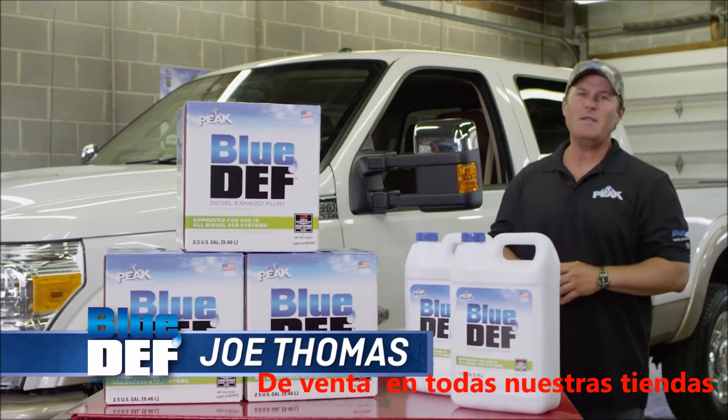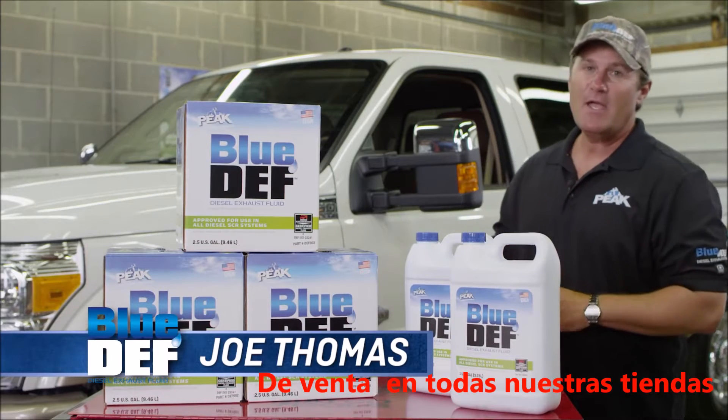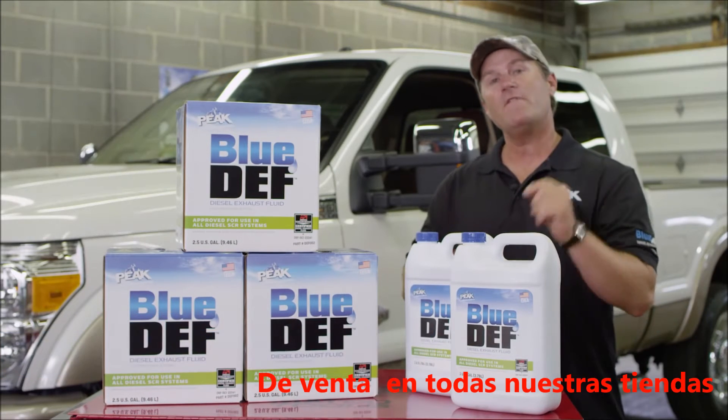Hi, I'm Joe Thomas, peak outdoorsman and avid DIY enthusiast, here today to talk to you about where to find Blue Def.